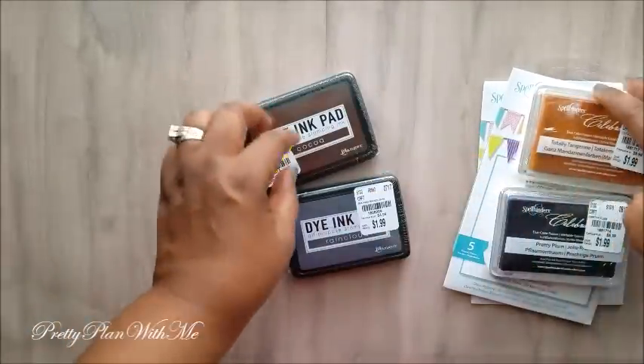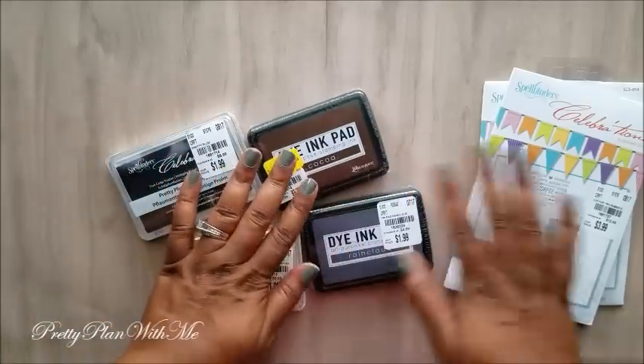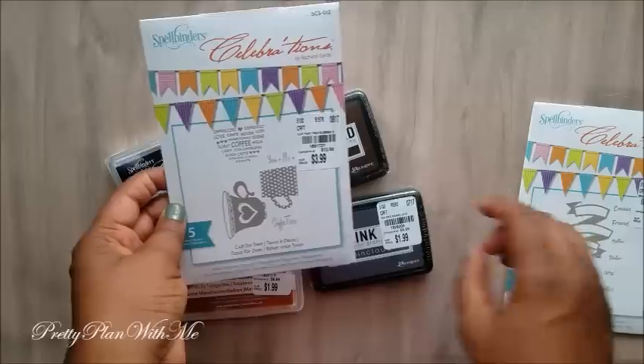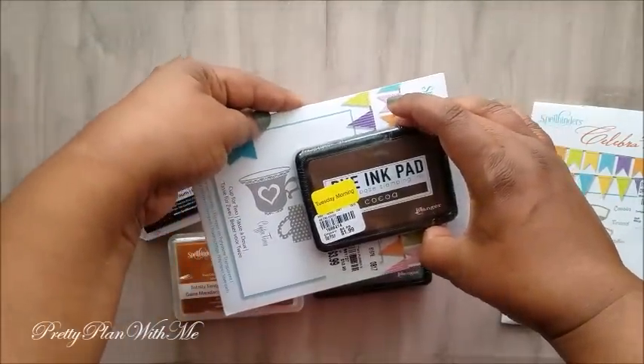I got a few ink pads to go with my new stamp. I think the Rain Cloud color would be great for the coffee stamp.